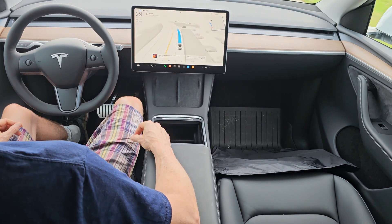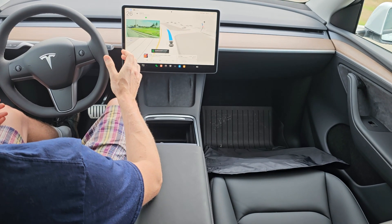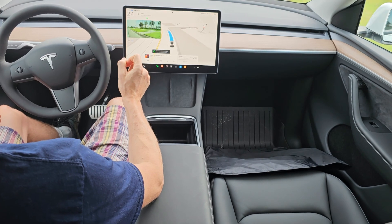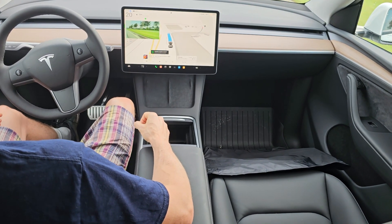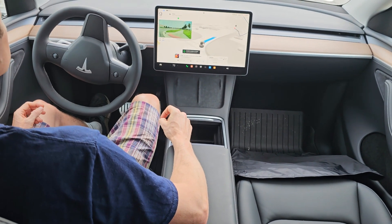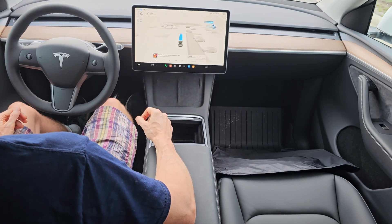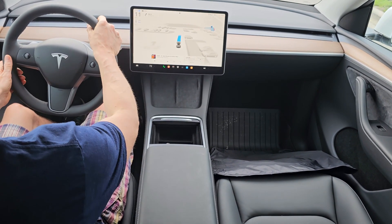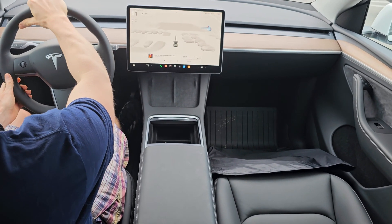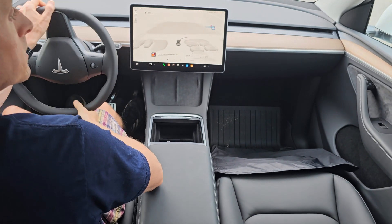In 500 feet your destination will be on the right. Now your destination is on the right. It's entering by the gas station part of Sam's Club — maybe I selected the gas station; that might have been my fault. Let's take control and go find a good parking spot. I'm going to let it park itself once I get to where I want to park.